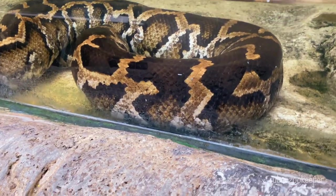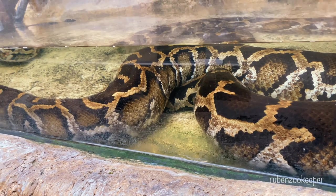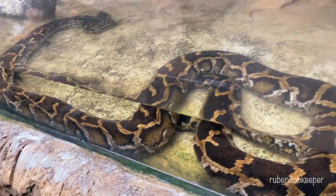Burmese pythons are popular in the pet trade, and unfortunately, many have been released or escaped into the wild in various parts of the world, including in the state of Florida in the United States.